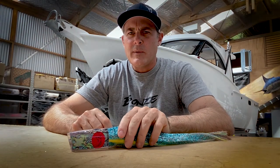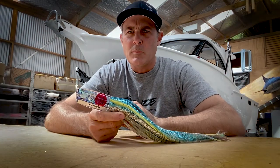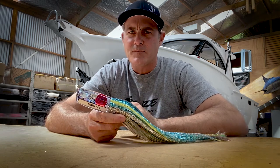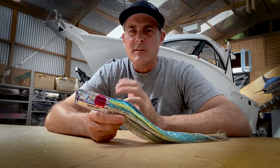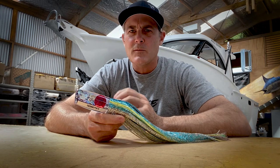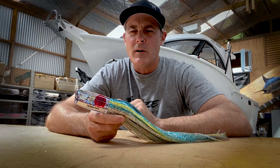The Kawaii lure would have to be the lure that put Bond's lures on the map originally in New Zealand when we first started. I always used to fish on the west coast in New Zealand and I kept getting asked, 'Bond's, you should make a Kawaii lure.'